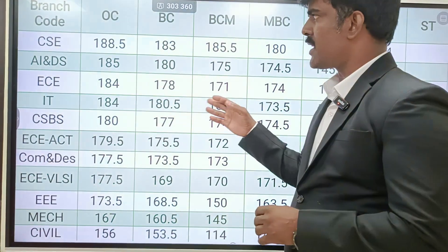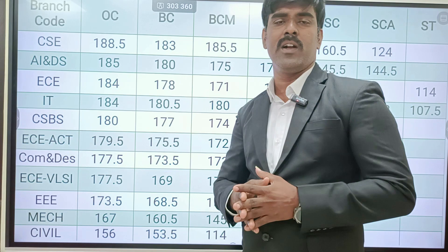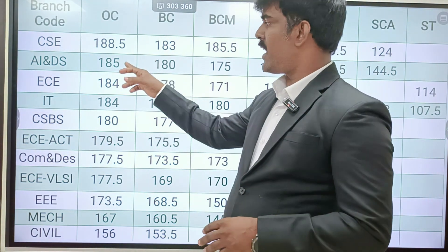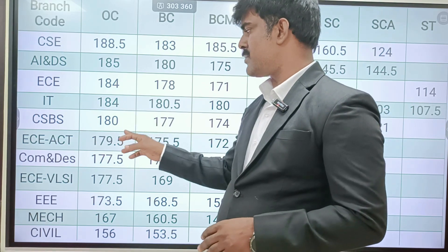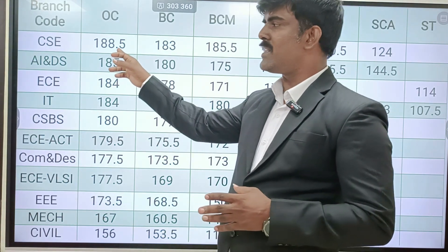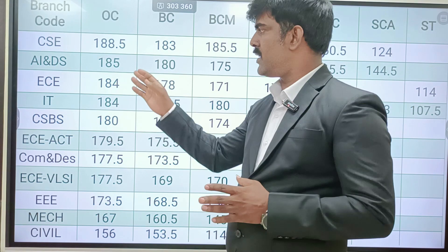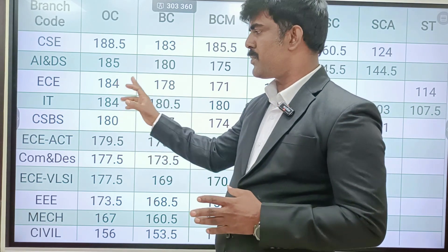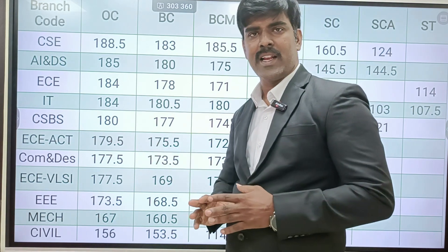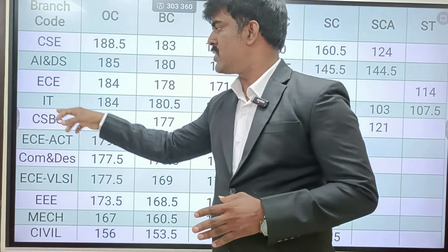Looking at last year's closing cut-offs — they have 11 branches. CSE is the top preferred course. The OC cut-off minimum is 187 range for CSE. AADS score is 183. ECE OC cut-off is 183, IT is 182, and CSBS is 178 range. OC cut-off for CSE is around 180 — you can go for this course. CSE cut-off range is minimum 187 to 180.